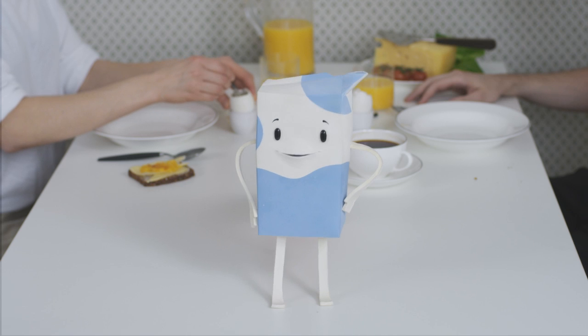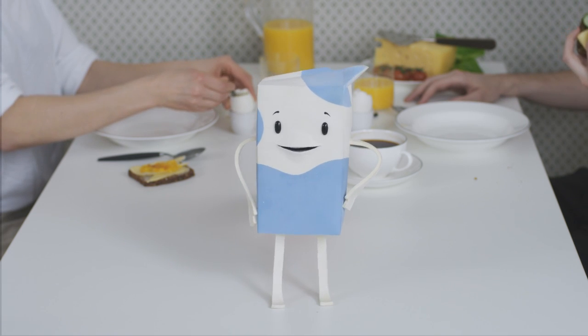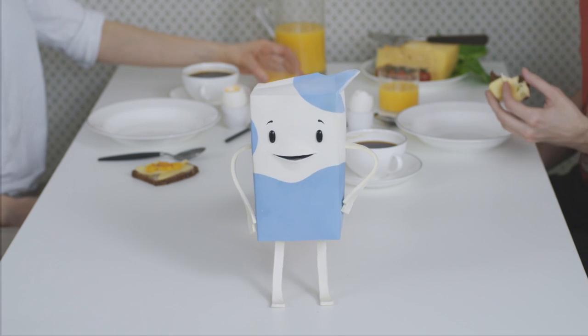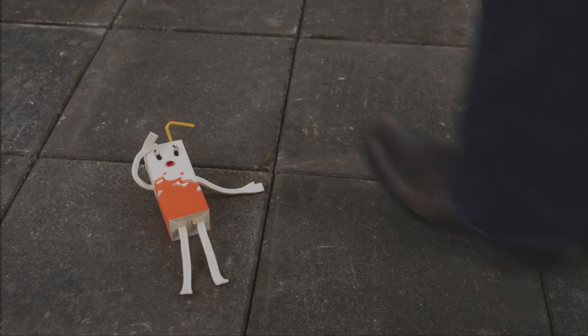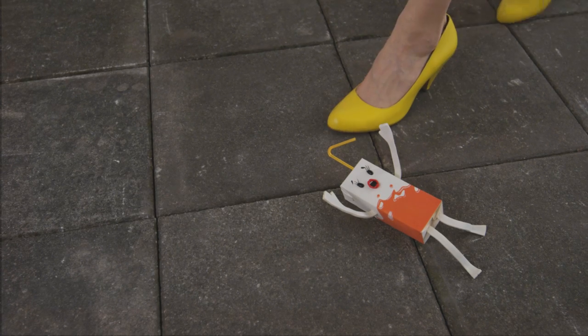What we all have in common is that we can be recycled — that we can become something else once you're done with us. To recycle us is not difficult at all. We do our job protecting the food until you want to consume it. Then it's up to you to do your job to make sure we end up in the right place: the recycling bin. Only you can do it, because we can't do it ourselves.